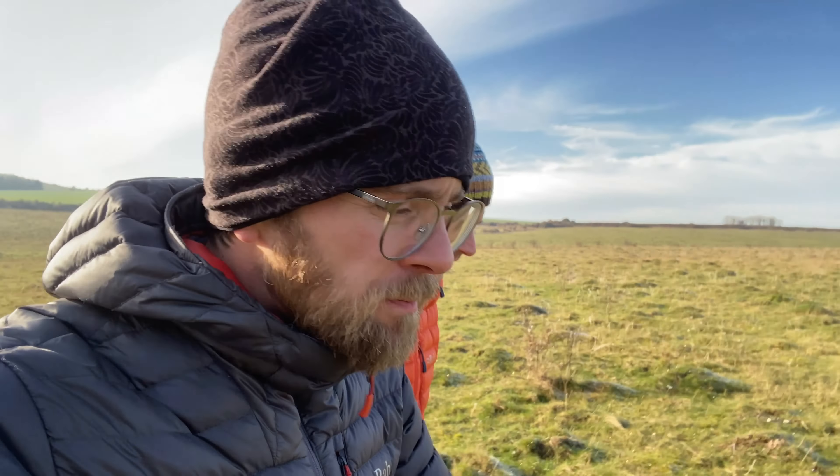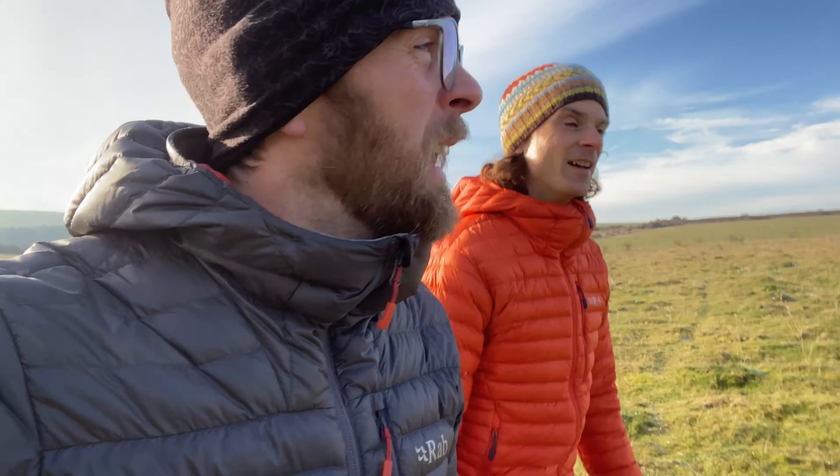This is Martin Down. We've got a route that follows a bit of Bokerly Ditch, which is a really interesting earthwork. And it's lovely — it's lovely in the winter, and it's even lovelier in the spring and the summer, but it is quite lovely right now. We'll cut over to the hoar frost because it is absolutely gorgeous.